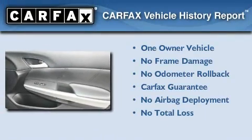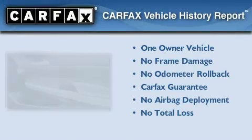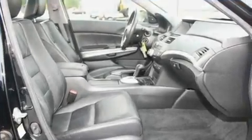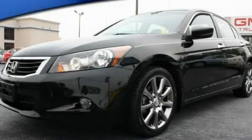This Honda has had only one owner, and it qualifies for the Carfax buyback guarantee. This automobile won't last long at this price — call and arrange a test drive now.